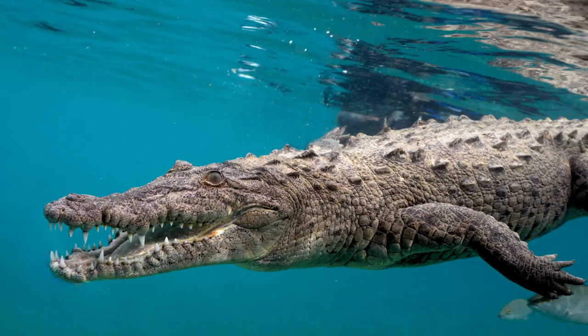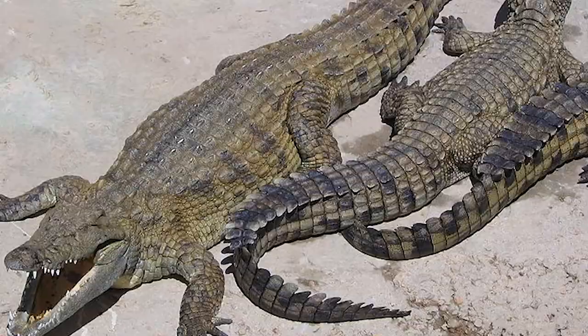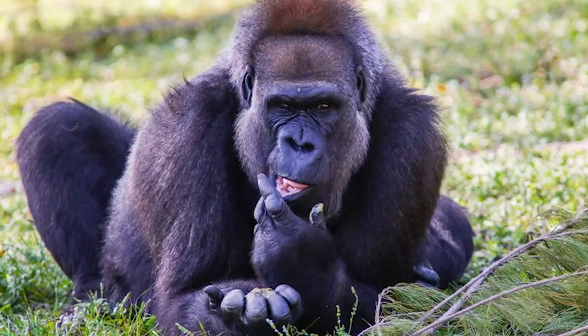Crocodile. This carnivore's species are known to eat pebbles to aid digestion and buoyancy. Crocodiles can live for up to three years without eating. They have changed little in 200 million years.